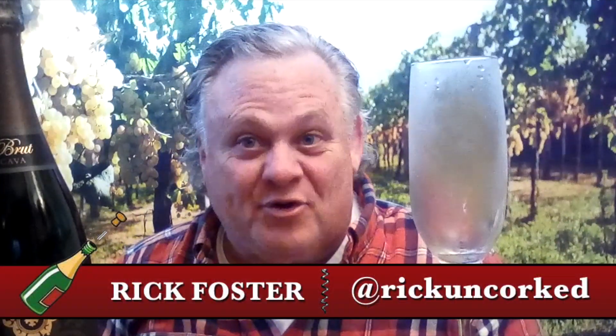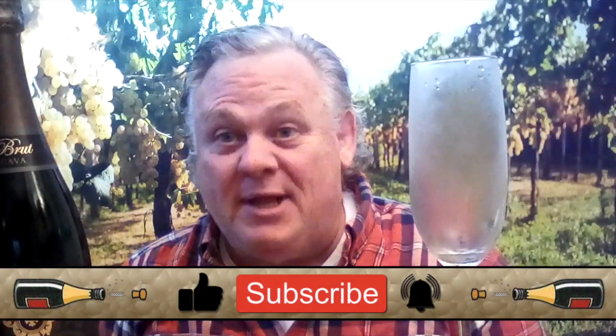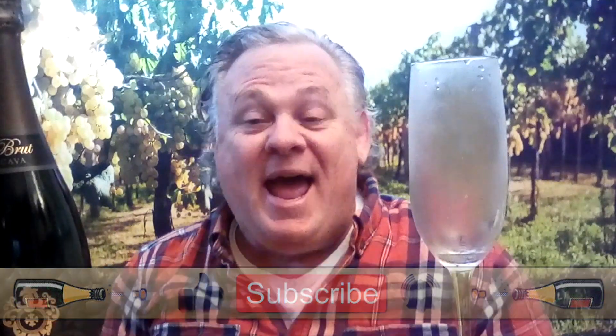Hi, I'm Rick Foster. Welcome to Rick Uncork 365. I want to thank you for subscribing to my YouTube channel, clicking on that bell so you'll be reminded of our upcoming footage, as well as reaching out to me on social media.